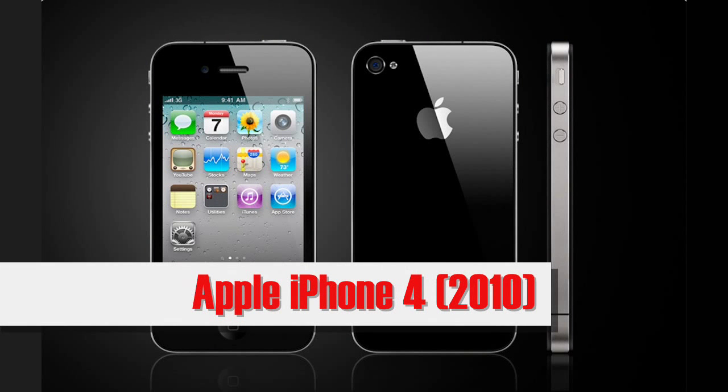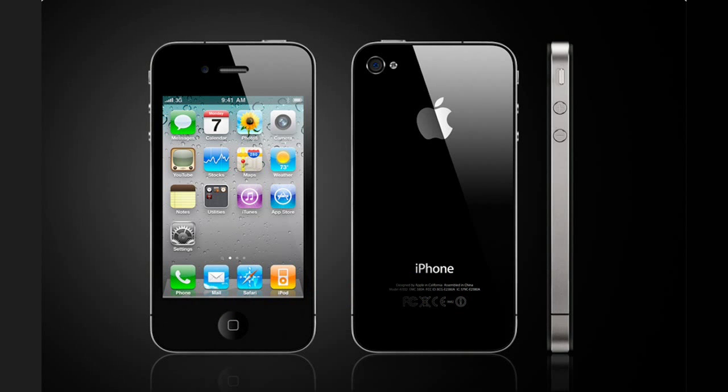Apple iPhone 4, announced June 2010. Announced five years ago this month, the Apple iPhone 4 was a complete redesign which introduced several significant new features, but it was not without its problems.